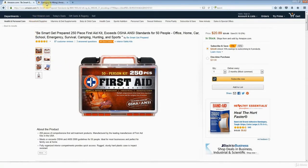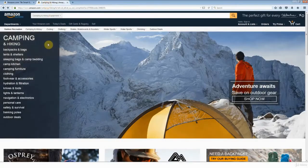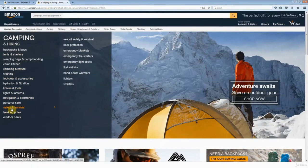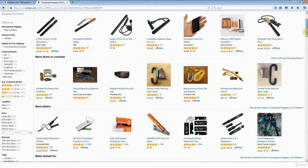So back to the drawing board. I'm going to stay with camping and hiking, stay with the same subcategory — safety and survival — and this time try emergency fire starters. Scanning the page and looking at the prices, some of the bestsellers do seem to be priced fairly low, below our cutoff point of $15.99.